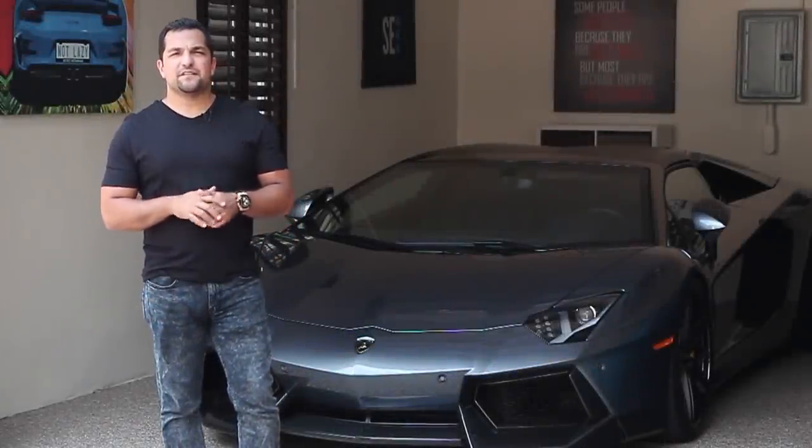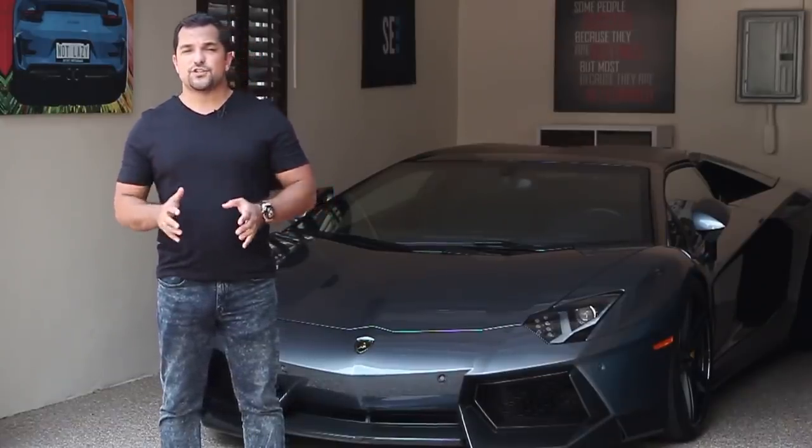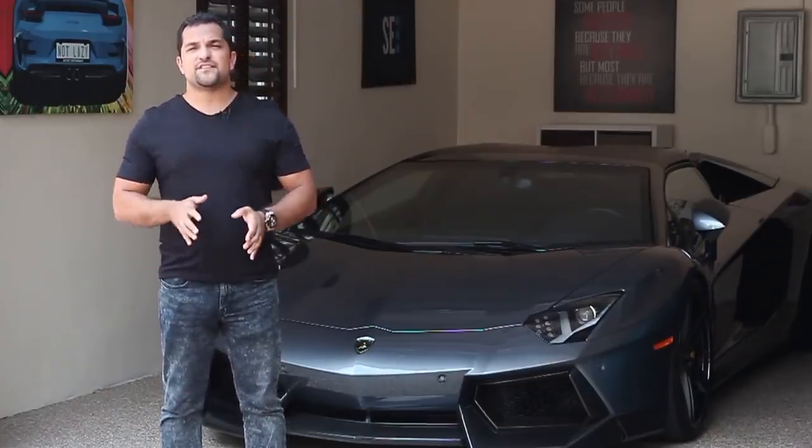Hey everybody, Peshman Gadimi here, founder of Exotic Car Hacks, and we are back with yet another awesome video. Today we are going to look at something that every single person wants to know: how much does it cost to own a Lamborghini Aventador?